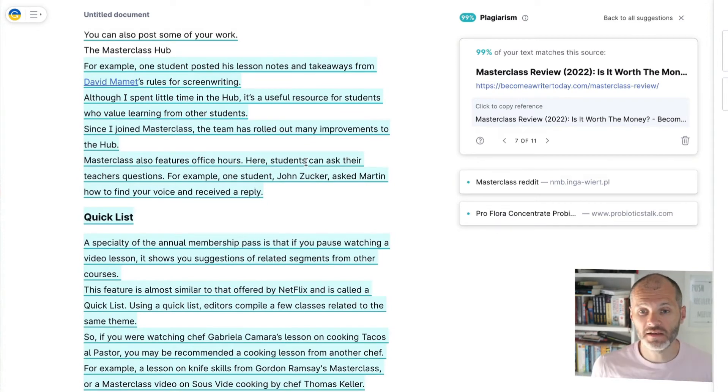I use the Grammarly plagiarism checker in a number of different ways. First, to check articles on my site and ensure they haven't been plagiarized. Second, when vetting a new freelance writer, I'll run the plagiarism checker on their first article as part of the hiring process. Third, if I've forgotten a link or I'm concerned I haven't attributed someone correctly, I'll use it — in other words, I consider it part of the editing process.